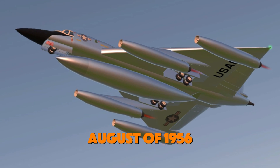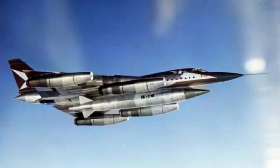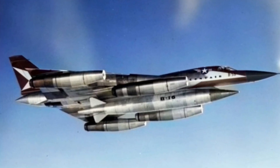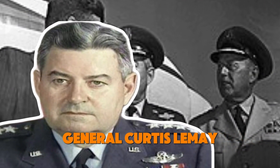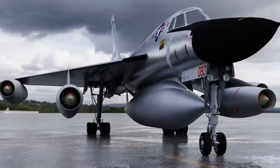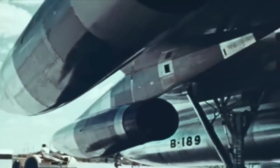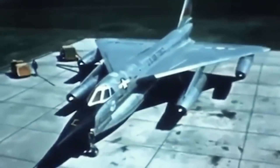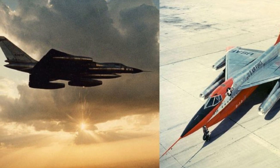Convair managed to get the B-58 prototype in the air by August of 1956, and by the end of that year the aircraft had already gone supersonic. However, despite its impressive performance, the jet faced criticism from military leaders. General Curtis LeMay, head of Strategic Air Command, questioned the bomber's range, believing that speed alone wouldn't make it a viable long-term strategic weapon. Additionally, early flight tests revealed structural stress issues at high speeds, particularly in the wings, requiring continuous modifications. These early challenges foreshadowed the technical difficulties that would ultimately impact the aircraft's operational effectiveness.